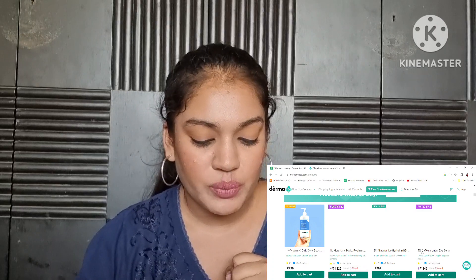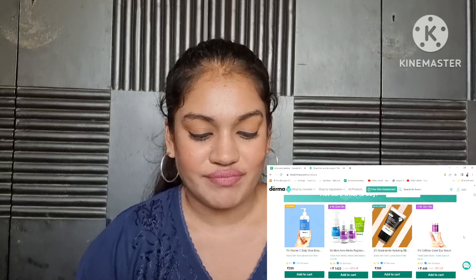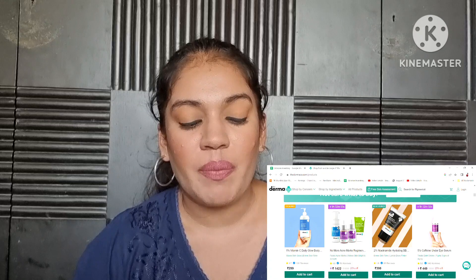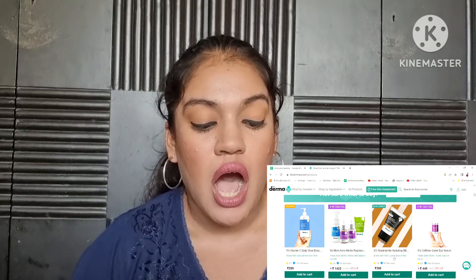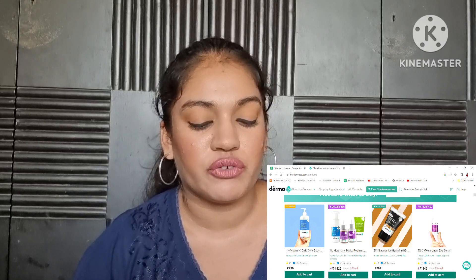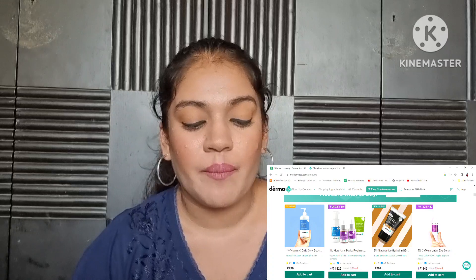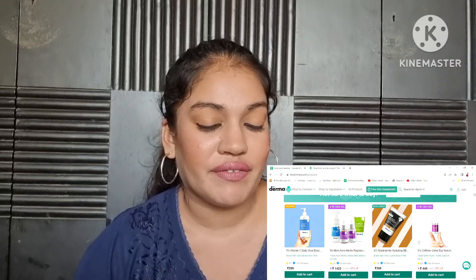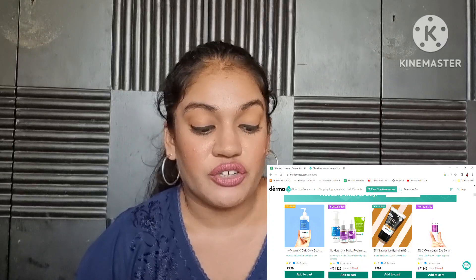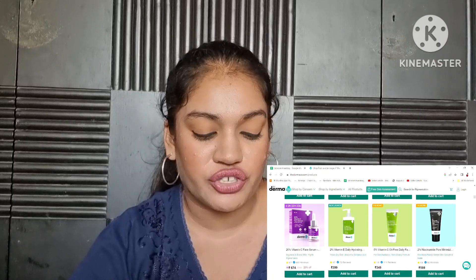Now we have their 2% Niacinamide BB Cream — this black tube that you see. This is one I've actually purchased and used a few times, but I'm personally not a BB cream person, and I think if you have really oily skin, this is one you're not going to like. Maybe if you have dry skin you might like it, but for me personally I will put this in my worst of Dermaco video because I did not enjoy it at all.